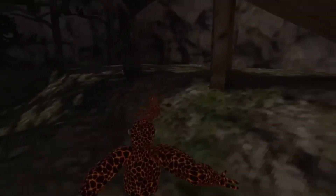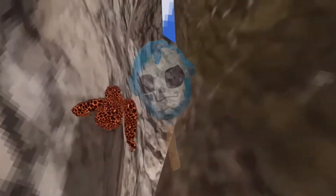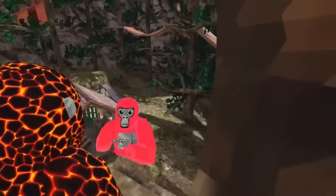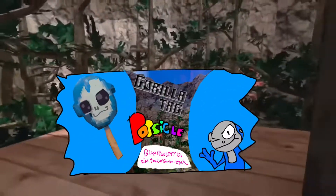Hello. What if there was one popsicle out there that tasted so good and never melted? It was so perfect — shaped like a gorilla head. And yes, I'm talking about something related to a VR headset game, a virtual reality experience. Something delicious, something blue raspberry flavored with good old gumball eyes. And yes, that is what you need today: the Gorilla Tech Popsicle.